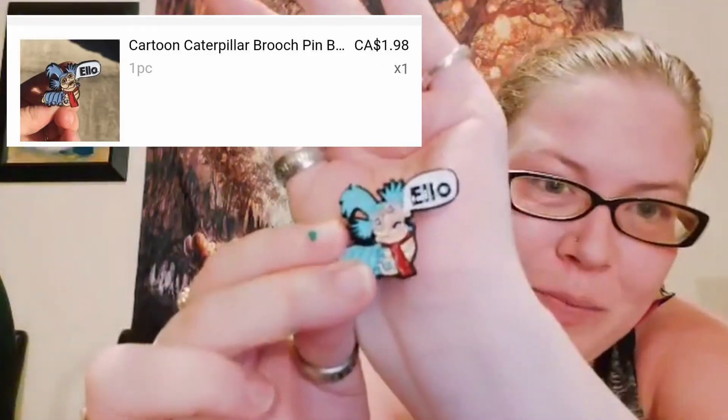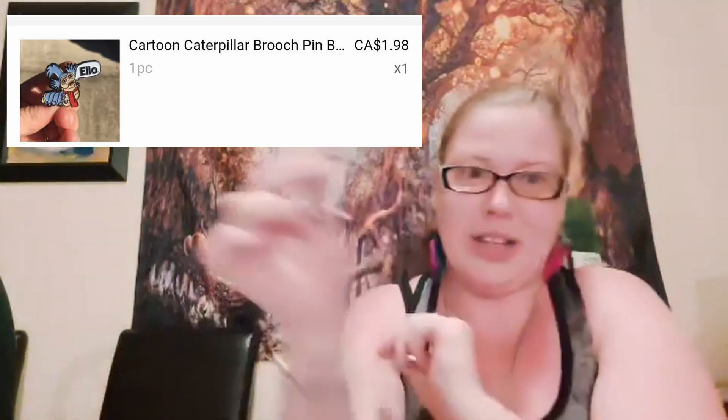This one seems to be another pin. It comes with an extra back — a soft rubber backing. This one's also for me. It's the little worm from Labyrinth. You know, he says, 'Hello! Did you say hello? No, I said hello, but that's close enough.' I love it. Very big Labyrinth fan. I'm going to put that with my Luke's pin as well.